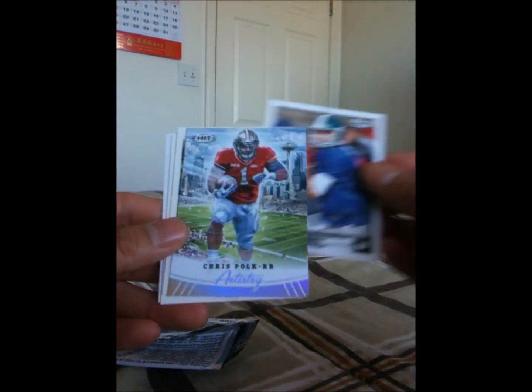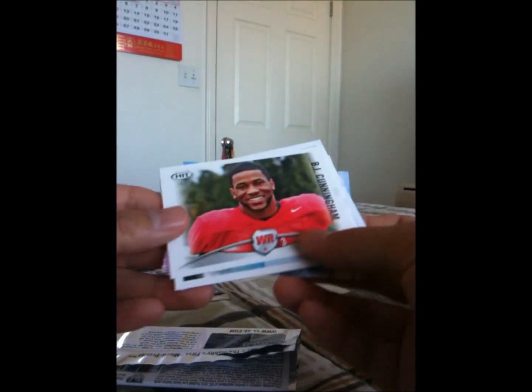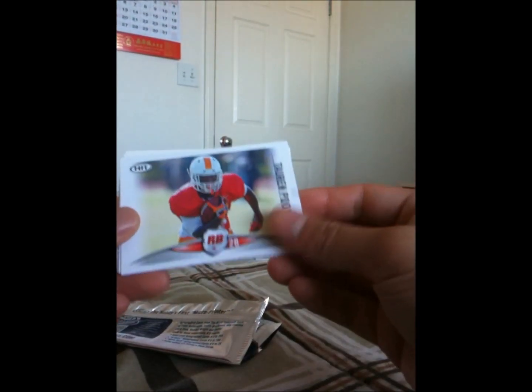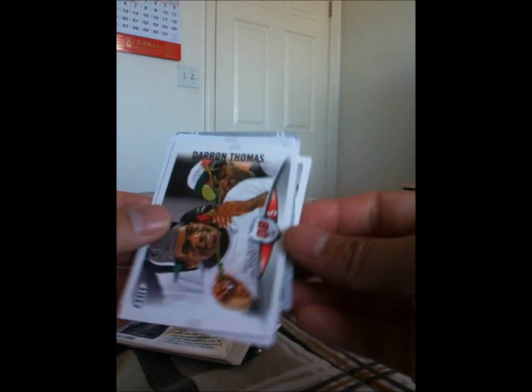Let's check out the Low Series. There's Brock Osweiler, Kirk Cousins, and here is a Chris Polk Artistry insert — one of those glossy shiny ones, very nice looking card. BJ Cunningham, and Travis Benjamin — he's jumping on the beach. I don't know why they have these cards, it's just so weird seeing those. Second pack: Torrin Poole, Trent Richardson, Alex Taney, Jerron Kreiner, and Darren Thomas.